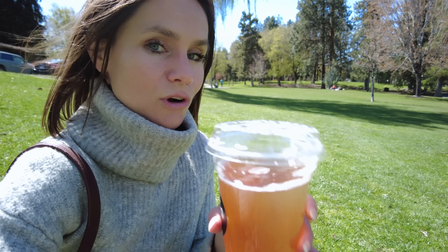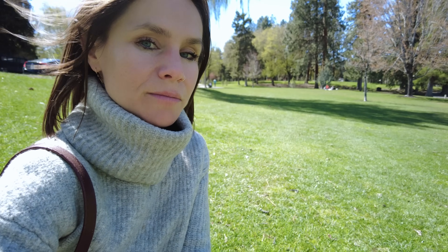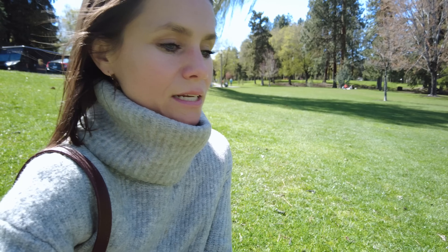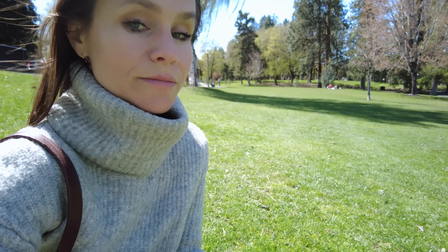But today, the strawberry lemonade — local, live, raw kombucha — it got me. So I went for it, and I'm sitting in the park and it's just gorgeous and windy and effervescent. Having been six years without alcohol, sometimes a little dose of kombucha will get me a buzz.